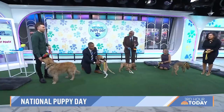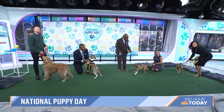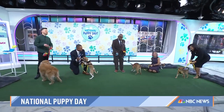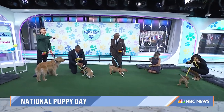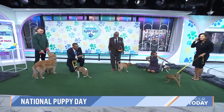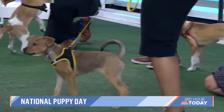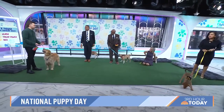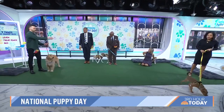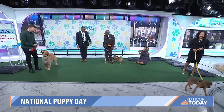Speaking of commands every dog should be taught — heel. So the heel command is essentially teaching the dog to walk at your heels. We have Cleo here and she's going to demonstrate. We're going to do heel, then go into a 'place' command which is sending your dog to the bed — so when you have people over you can say 'go to your bed.' And then the release command, which is 'break.'